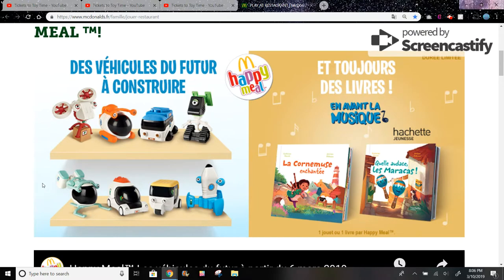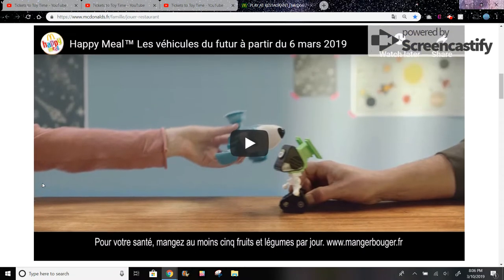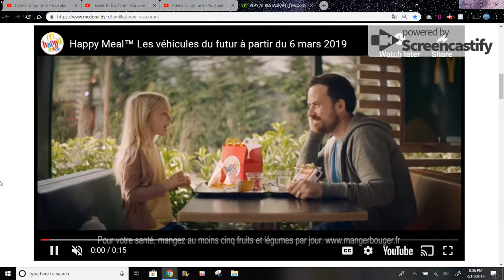Also in Singapore and Hong Kong they have discovery robot toys, which are a similar concept — you learn about science with the Happy Meal toys. This looks kind of similar to it, but it's not the same set. Let's watch this video because it shows some of the toys.